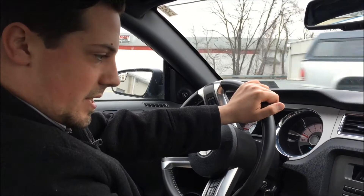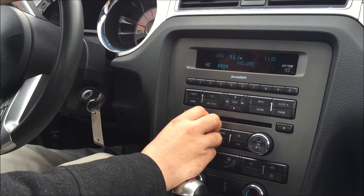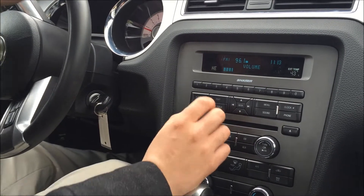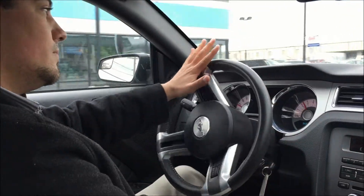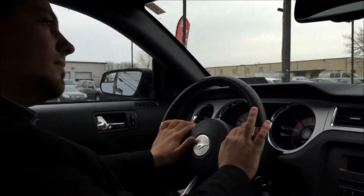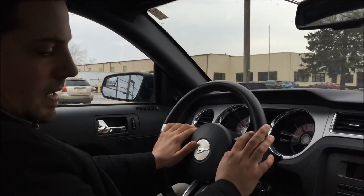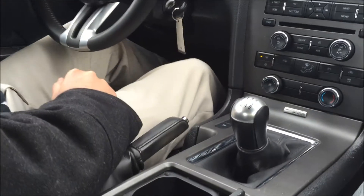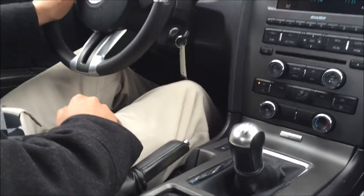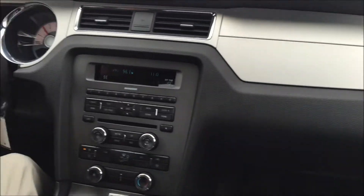It's got the Shaker system — sounds real nice, speakers sound crisp. It is a 6-speed manual. It has the Microsoft Sync in it. Seats are nice; they hug you a little bit.